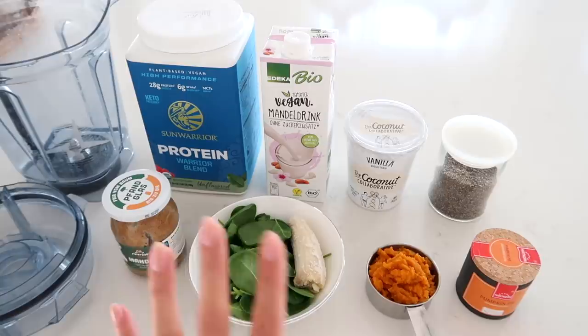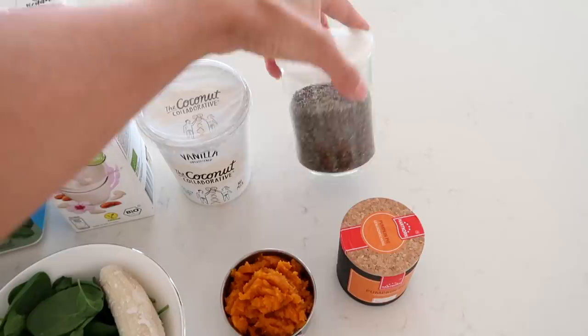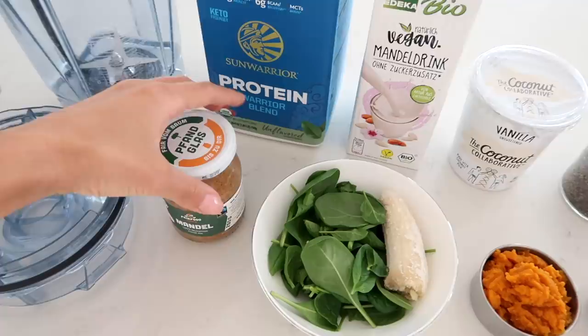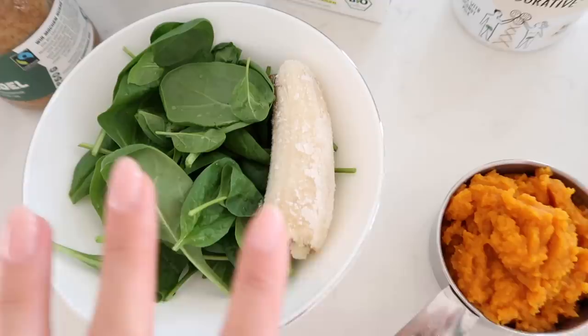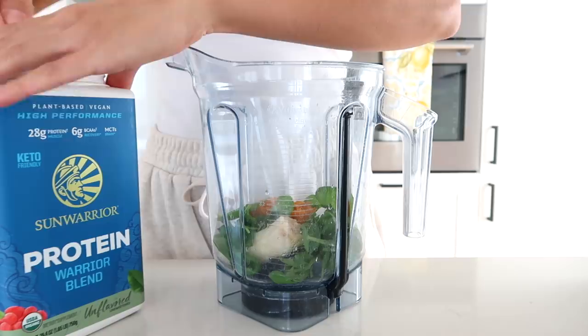For my first meal of the day I'm still loving my morning smoothies — my fab 4 inspired smoothies — but I've been making a pumpkin spice version which is so good. It still has the fab 4 basis: protein, greens, fiber from ground chia seeds or ground flax seeds, and fats from almond butter or half an avocado. I've got about half a cup of pumpkin puree, one fourth teaspoon of pumpkin pie spice, some vanilla coconut yogurt, spinach, half a frozen banana for sweetness, and a little almond milk to blend everything together.